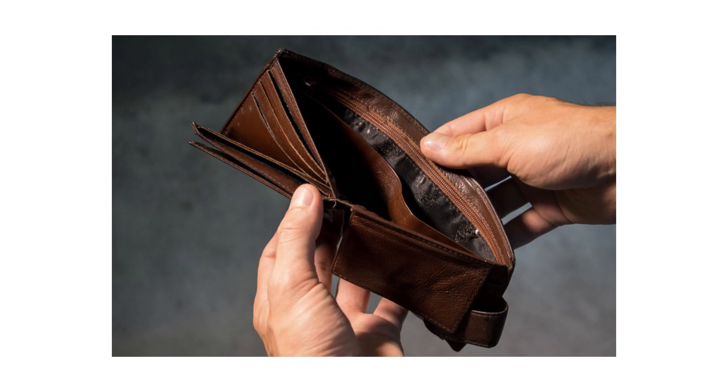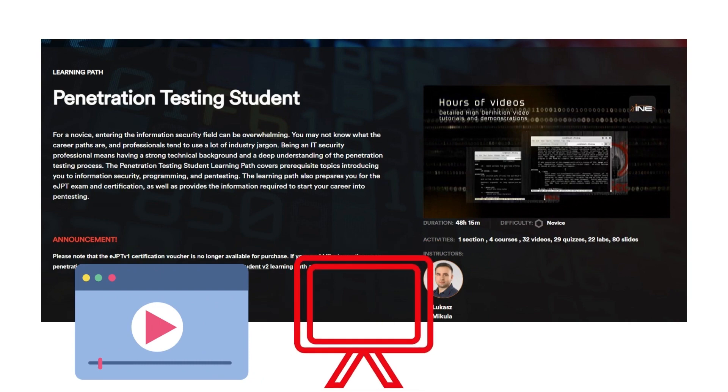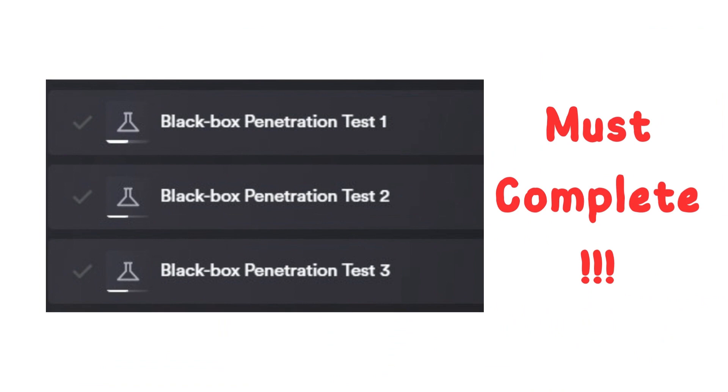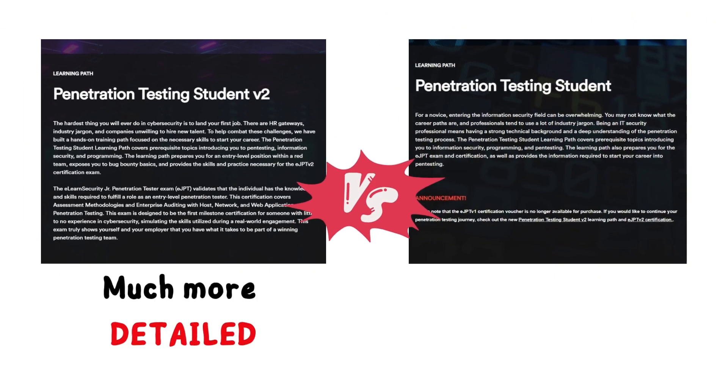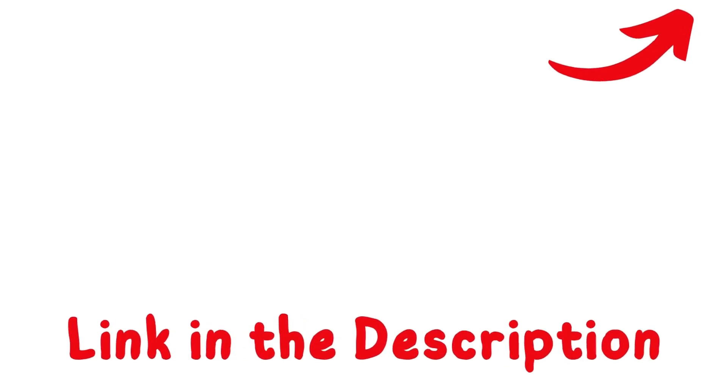If you have no money for the course, you can still learn the material for free with the Penetration Testing Student course. The PTS is provided free by INE and covers almost everything you need to pass the eJPT exam — it has video lessons, slides, and hands-on labs. It also provides three black box penetration testing labs. You should complete these three labs before attempting the eJPT v2 exam. The PTS v2 is much more detailed than the PTS — that's the main difference. I have a dedicated video on how to register and start learning with the PTS; the link will be in the description.